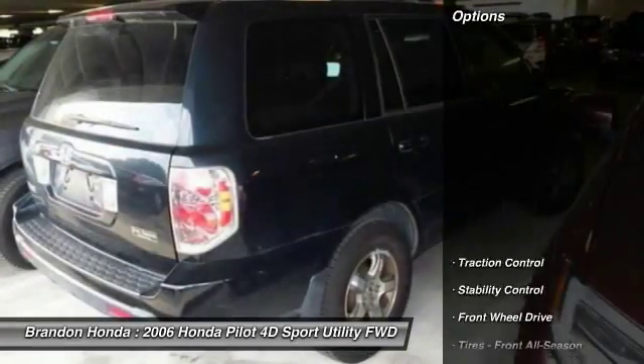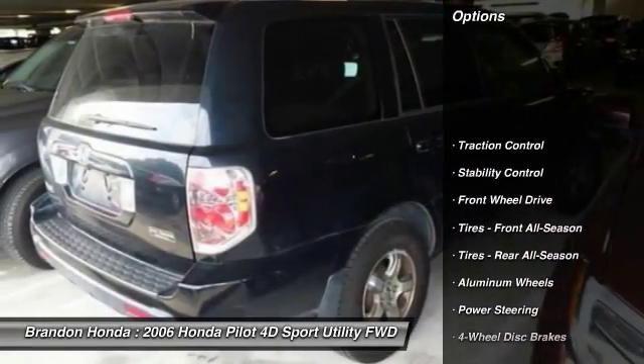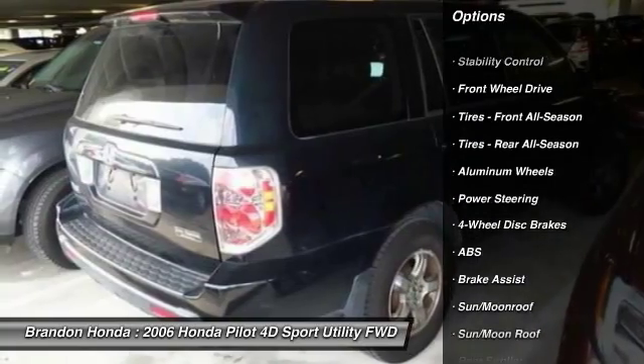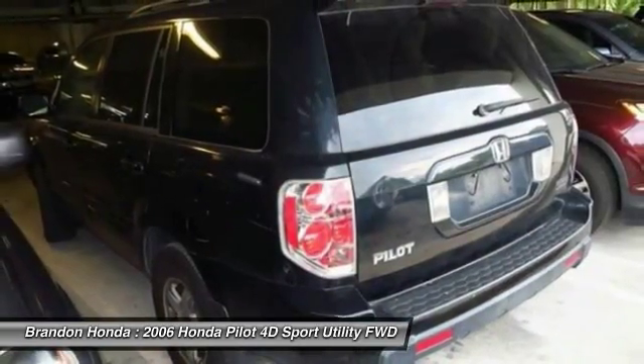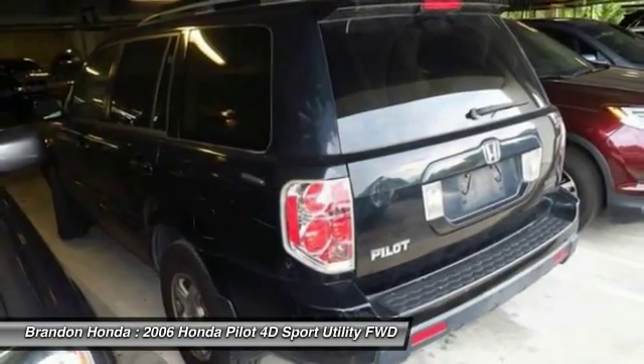Here are some of this vehicle's great options: CD changer, keyless entry, anti-lock braking system, stability control, traction control, steering wheel audio controls.